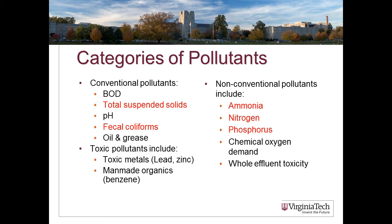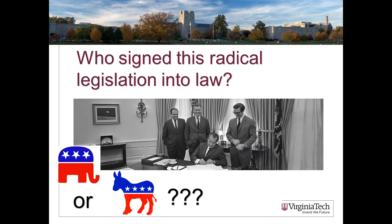The third key term in the Clean Water Act is 'pollutant.' There are a variety of categories of pollutants, and if something is defined as a pollutant, we're obligated to keep the waters clean of it. Ones relevant to farms include total suspended solids — a measure of soil runoff — organic matter, fecal coliforms, ammonia, nitrogen, phosphorus, and some toxic pollutants. Considering the scope of the Clean Water Act, who signed this radical environmental legislation? It was Richard Nixon.